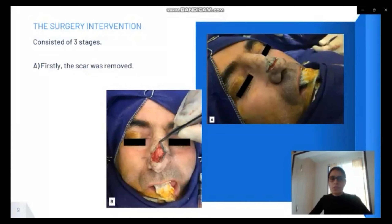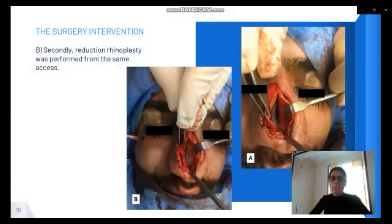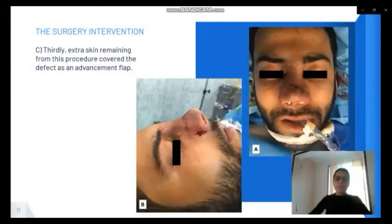The surgical intervention consisted of three stages. Firstly, the scar was removed. Secondly, reduction rhinoplasty was performed from the same axis. Lastly, the extra skin remaining from this procedure covered the defect as an advancement flap.